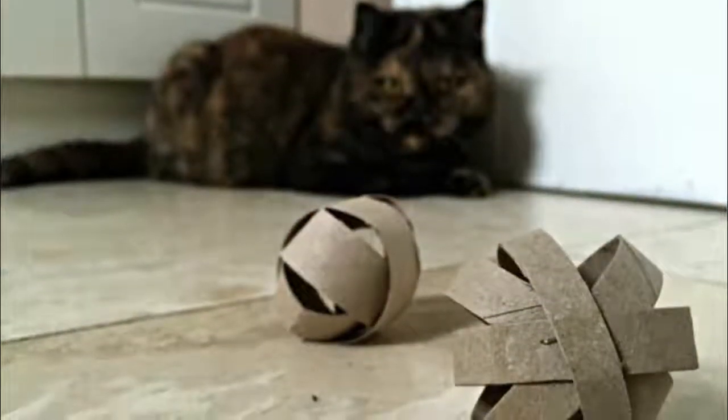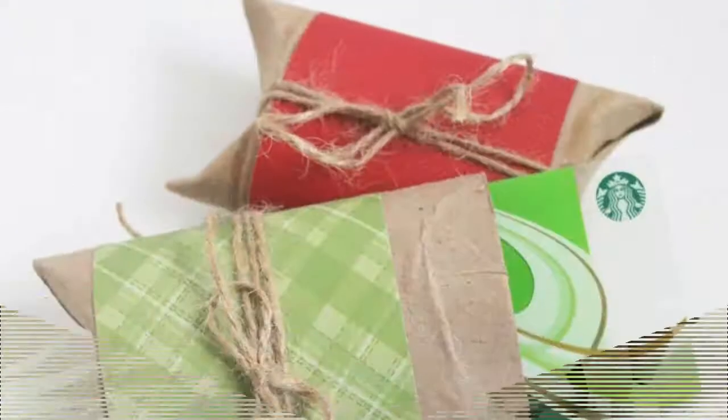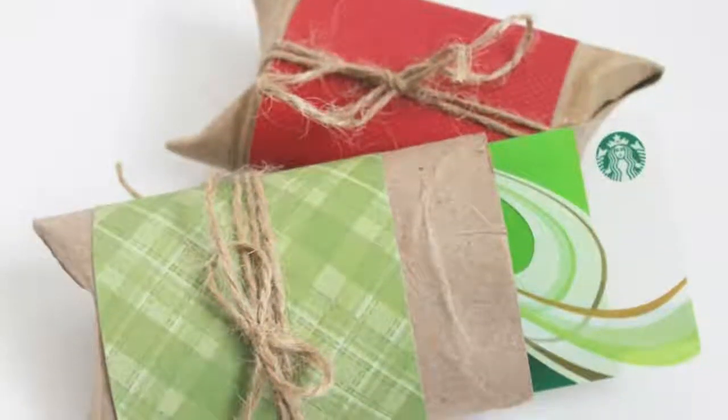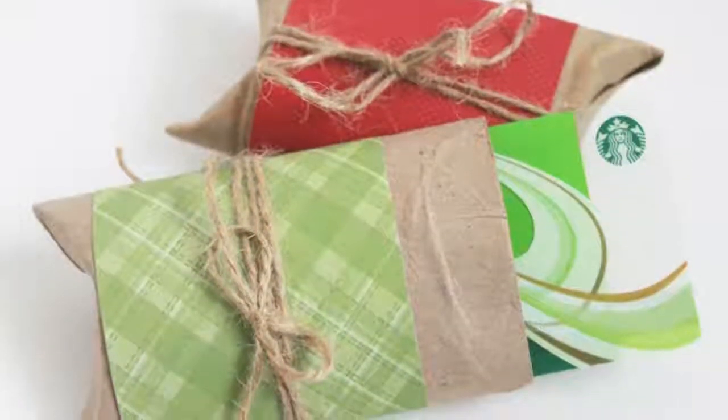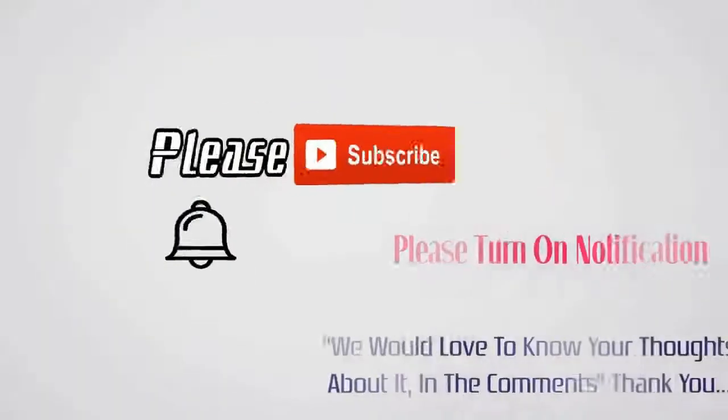6. A cord organizer. If you're sick of tangled wires clogging your cupboards, then this is the use for you. Simply wrap the cord the way you desire and then slide a toilet paper roll over it. This will hold the cord securely in place and prevent it from unraveling.